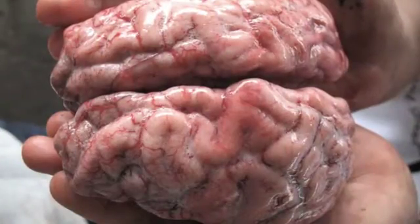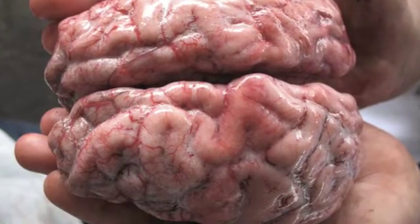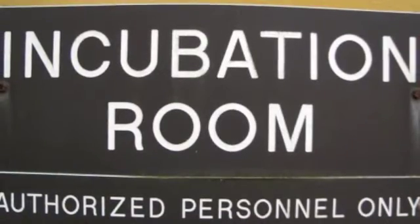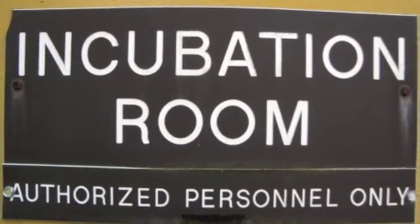BSE is a brain disease found in cattle. It's commonly known as mad cow disease because it makes the infected cows act crazy. The incubation period for BSE can be anywhere from months to years — there is no specific time period.